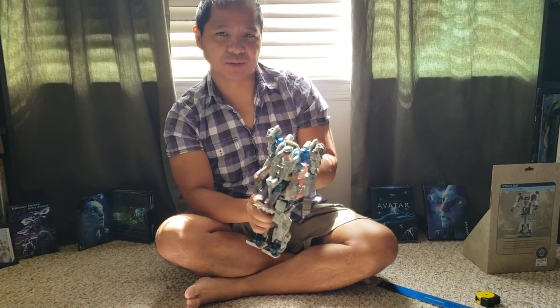Alright guys, we're gonna cut it there. If you have any questions let me know, and check out the new merchandise at Pandora.